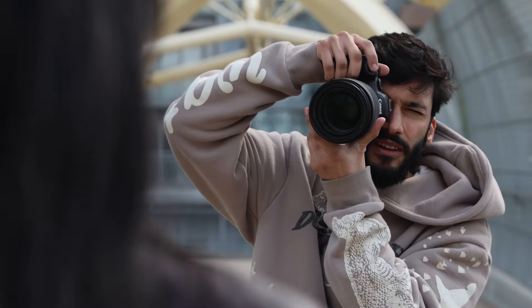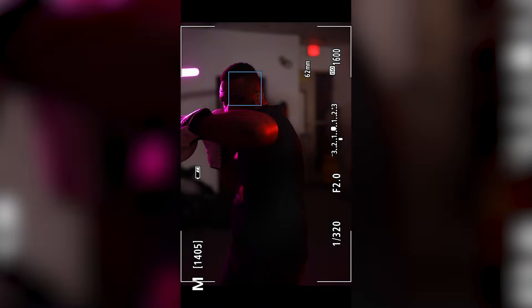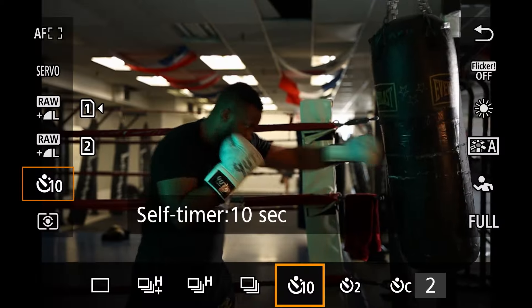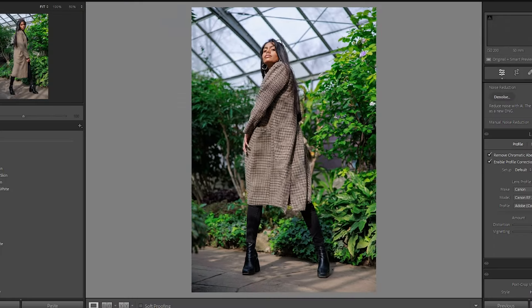Even more impressive is the speed and accuracy I was able to get from the R6 Mark II. I put this camera through every single thing that a camera should struggle with. I was able to shoot a boxer throwing super fast punches with no problems at 12 frames per second mechanical shutter mode — the autofocus was locked on even in full-screen autofocus mode, thanks to having over a thousand points of active phase detect autofocus. Then I tried faster action shots at 40 frames per second electronic shutter mode, which is actually faster than standard video. The 40 frames per second allows you to not miss a single frame, and using face detect, I was able to shoot an entire movement with my model and pick the exact single photo I wanted.